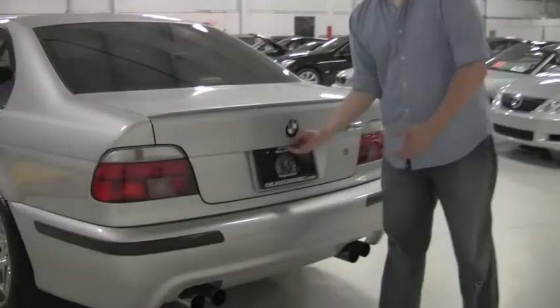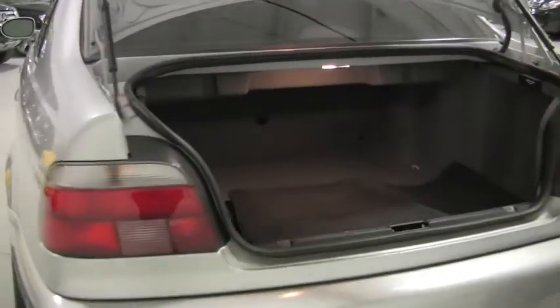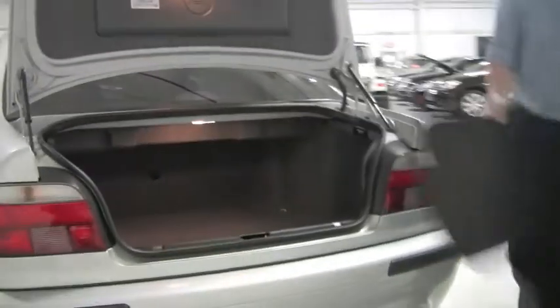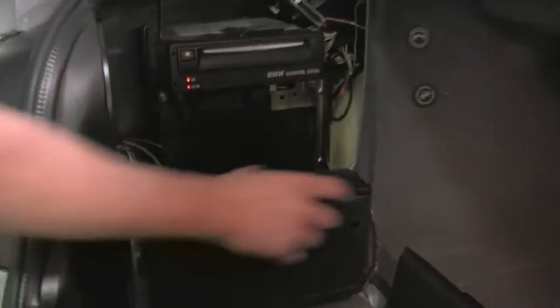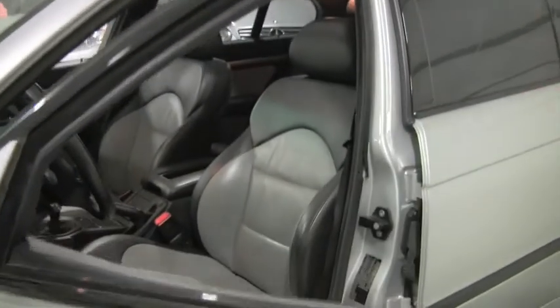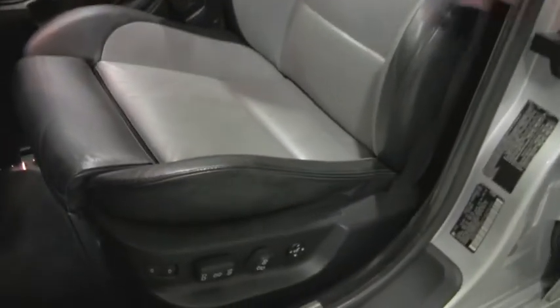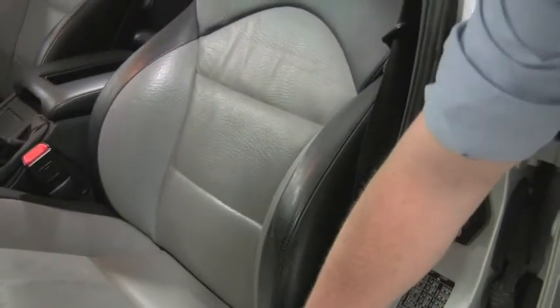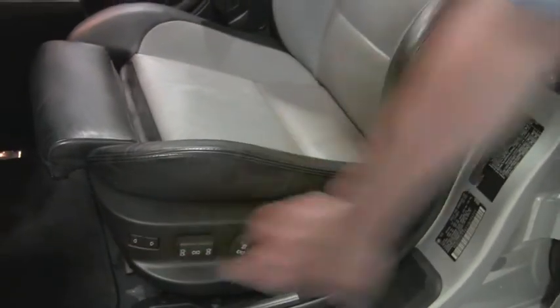This car is still a 5-series, so it's got generous accommodations and a nice-sized trunk. You've got the proper factory M5 floor mats in great condition — fronts and rears both. You can also see the drive for the BMW navigation as well as the 6-disc BMW CD changer. Looking across the front seats, you've got dual power front seats with M5-specific two-tone leather.